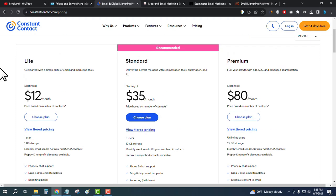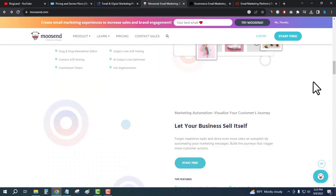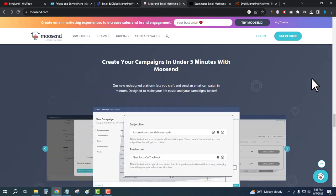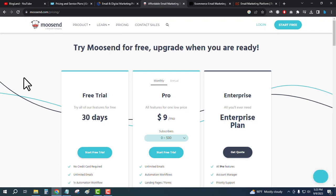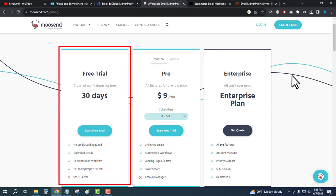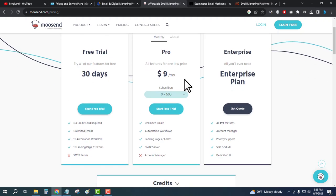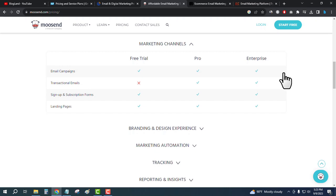Next is Moosend, another best email marketing tool in 2023. Looking at its plans and pricing, there are three plans. You get a 30-day free trial with no credit card required. You can use up to 500 contacts during the trial period.